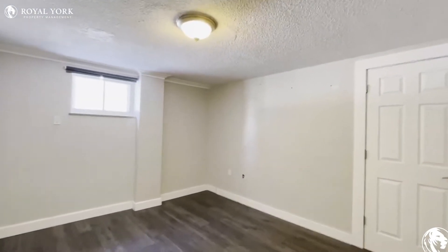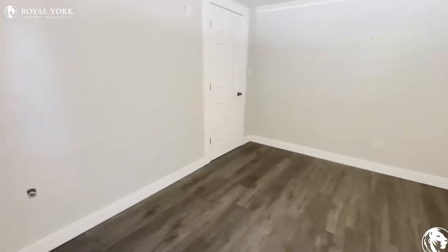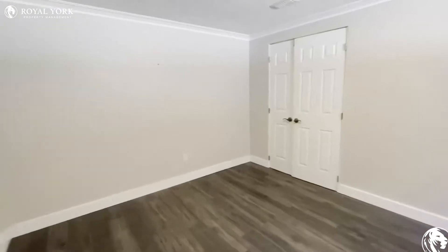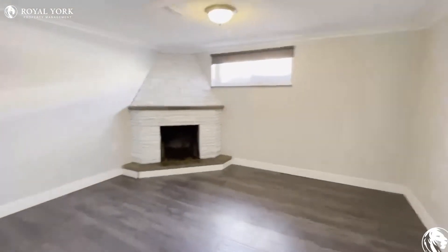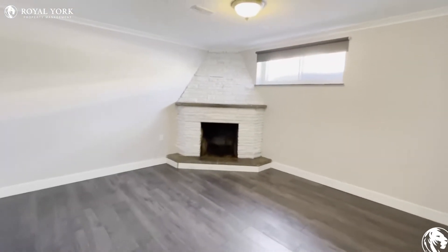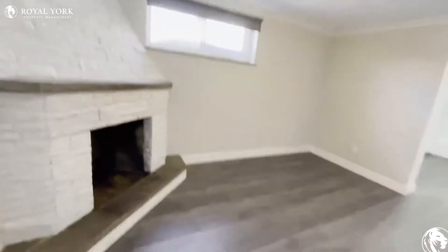In the bedroom, you can fit a queen-size bed with two nightstands on each side. You don't really feel like you're in a basement — you have a good amount of light pouring in. All of the walls will be painted, and then you have your living area over here with the fireplace.